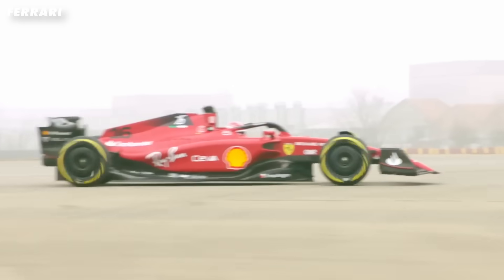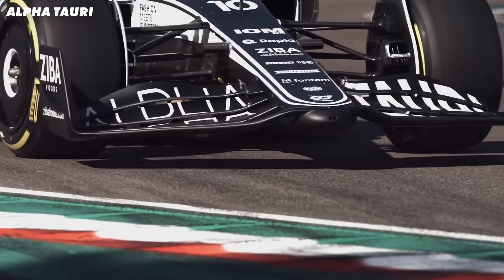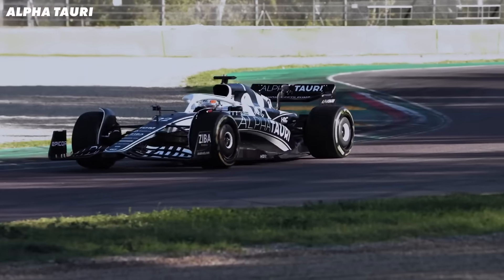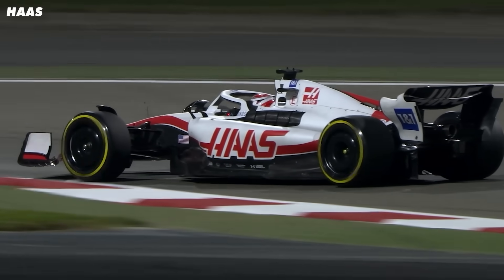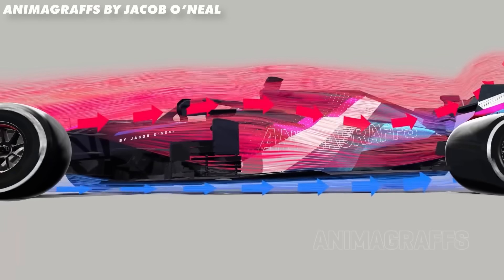Why do F1 cars have four wheels but use eight springs to control them? Formula 1 cars literally produce tons of downforce, and that enables them to stick better in corners, but it does give the car's suspension a really tough job. Not only do they need to hold the 798 kilograms of an F1 car, but also the one to two tons of downforce on top of that.